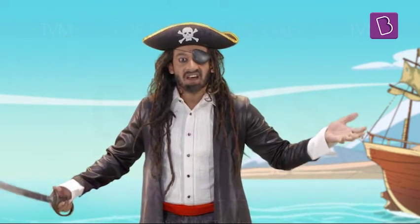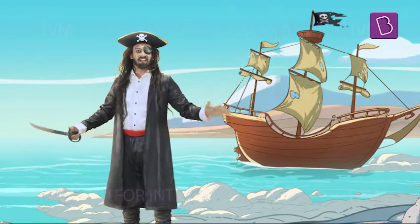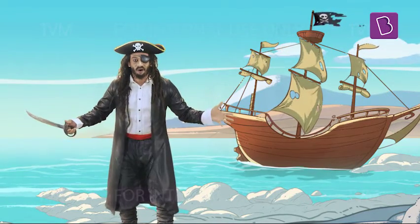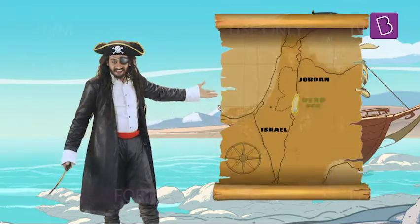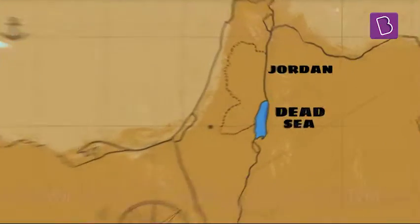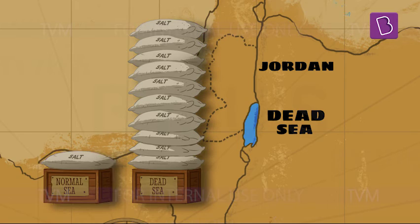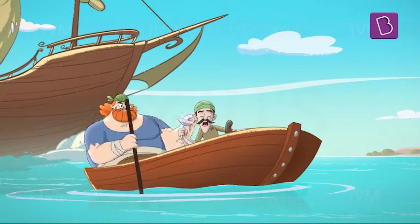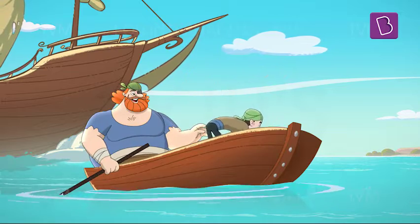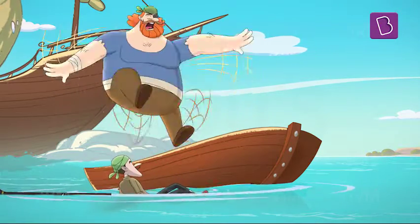Salt. Yes, that's right. No navy can defeat good old salt. Meet the Dead Sea, between Israel and Jordan, which is nine to ten times saltier than a normal sea. Imagine drinking this seawater by mistake — or worse, this salty water getting into your eyes.